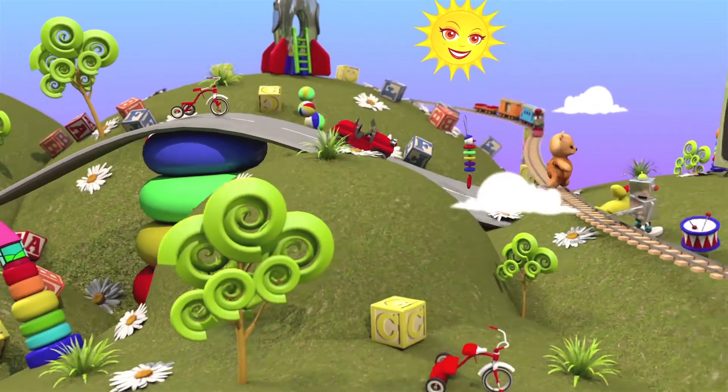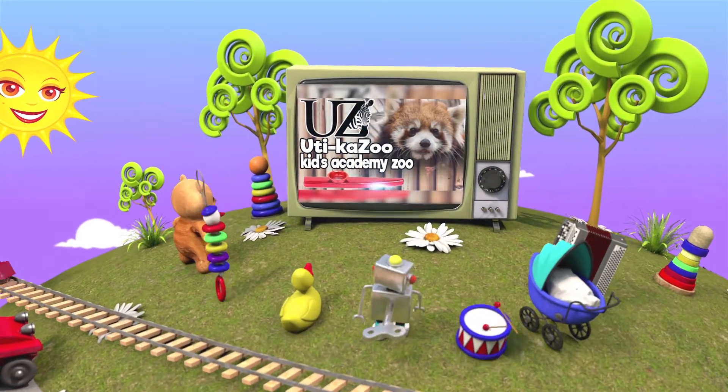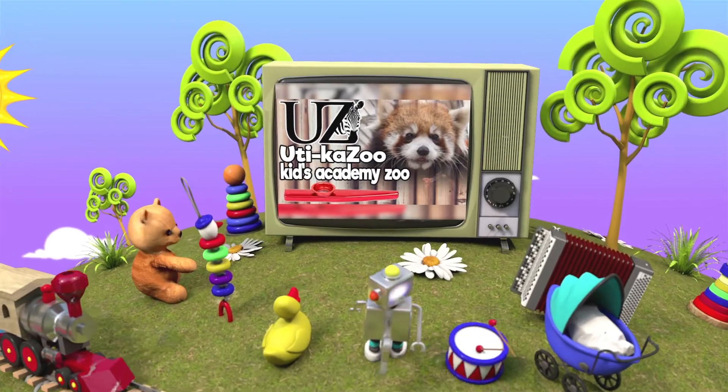Come on out to the Utica Zoo. There's family fun for everyone at the Utica Zoo.